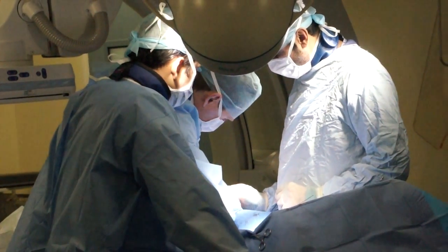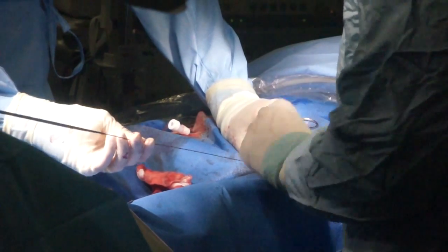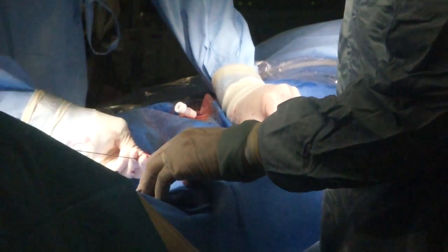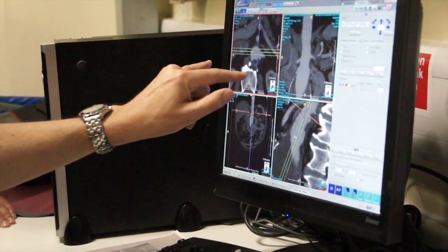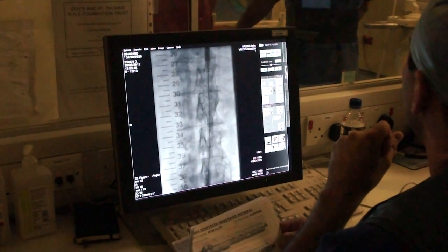In minimally invasive vascular surgery, surgeons are reliant on medical imaging to guide them in inserting stents into the aorta and its major branches. Yet currently, because they are scrubbed, they rely on other people in the surgical theater to manipulate the data for them.